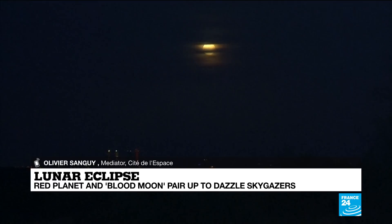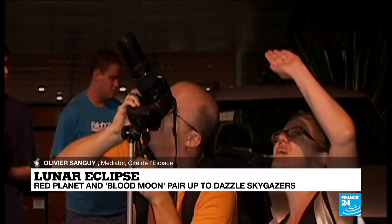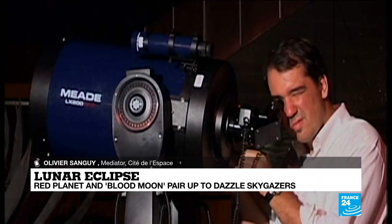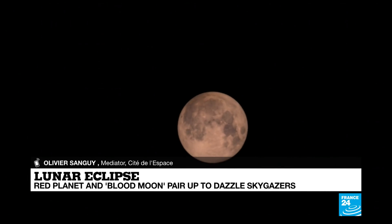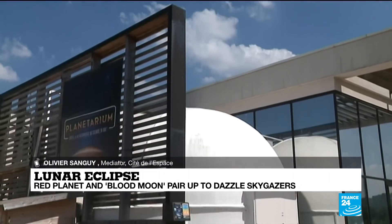And why is it that we call this phenomenon a blood moon? It's because we have the Earth's atmosphere. Luckily for us, we do have an atmosphere. The atmosphere of the Earth refracts a portion of the sunlight, and it's the red part of this light that lights the moon. So the moon does have this copper or reddish color. In fact, it's impossible to say exactly what color it will be. We will see it tonight — it depends on the composition of the atmosphere.